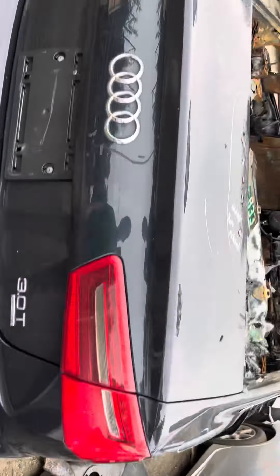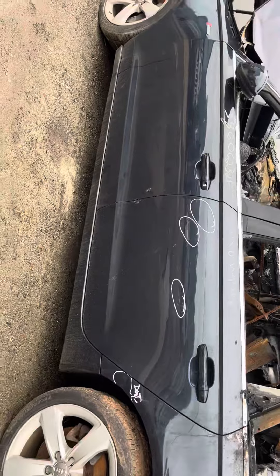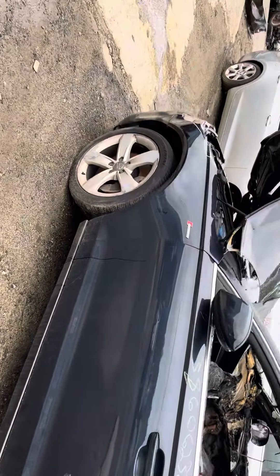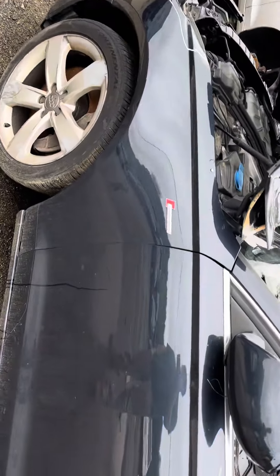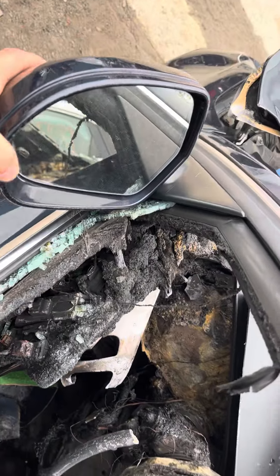The tail light is good. Front rear driver side doors are good. Fender is junk. Mirror is good.